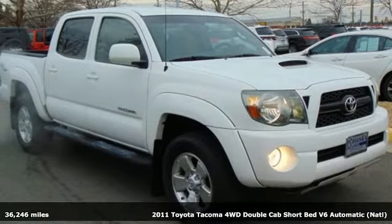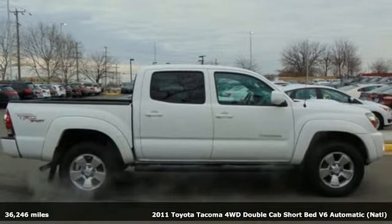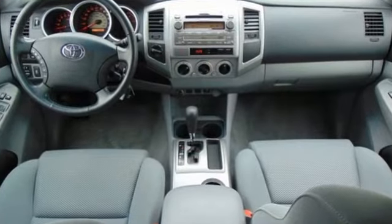Here's a 2011 Toyota Tacoma. It comes standard with driver and passenger whiplash protection, stability and traction control, power door locks, air conditioning, and a premium 6-speaker audio system with MP3 input.